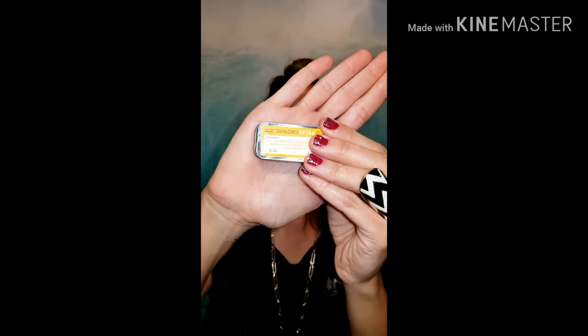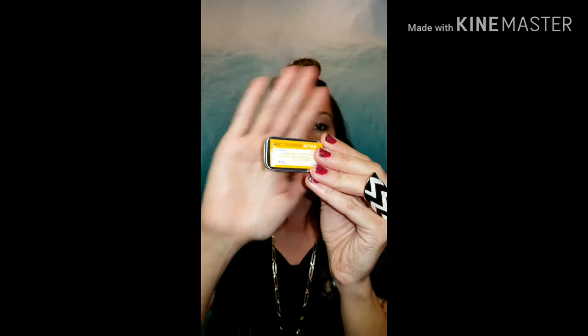A nice product I like to use on my lips and hands when needed — especially for eczema — is Satya Organics. I love that product; it's actually amazing on your lips.